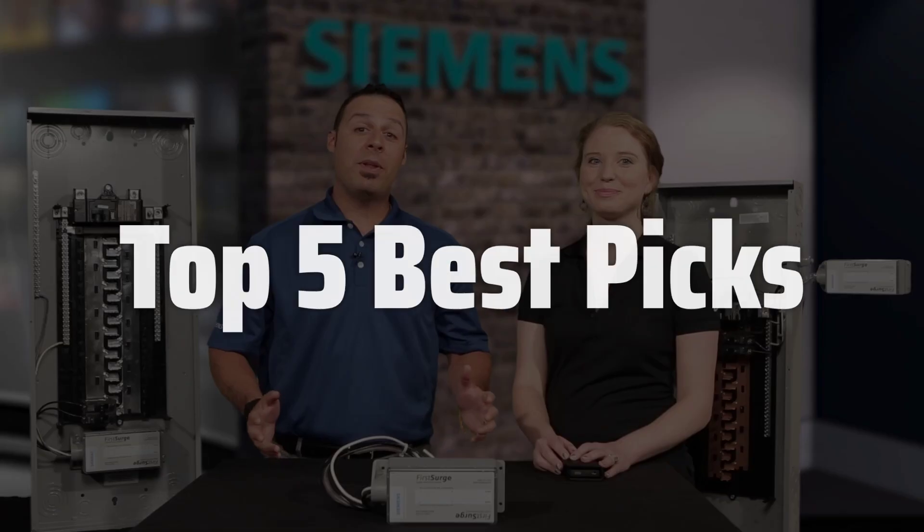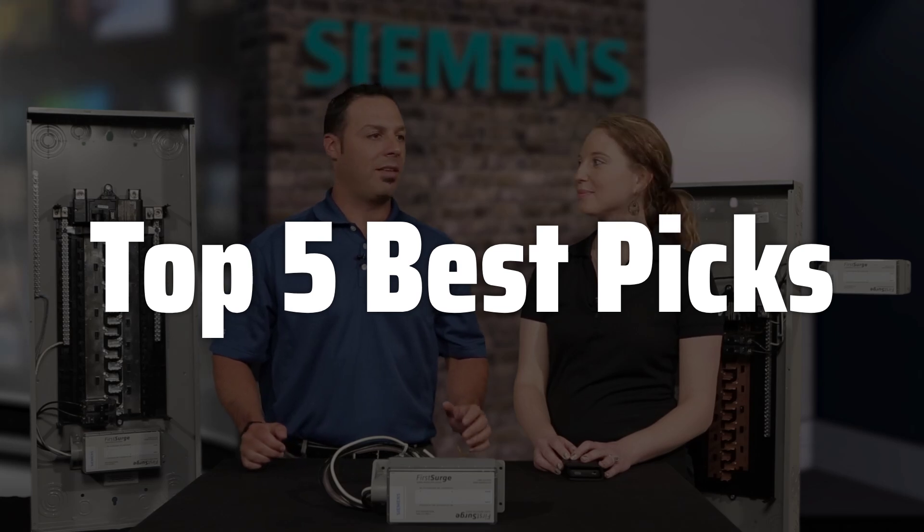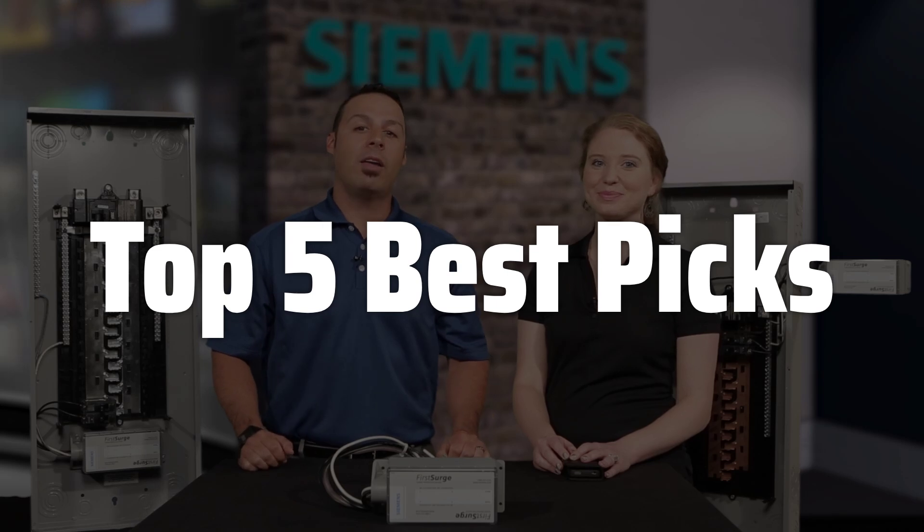Welcome to Top 5 Best Picks. The best whole house surge protection is probably one of the most important, yet often overlooked, investments you can make to safeguard your home and electronics from the damaging effects of power surges.